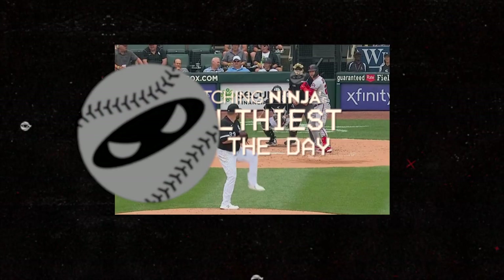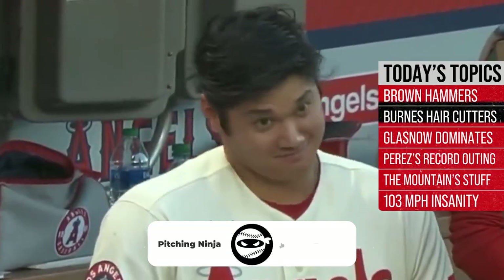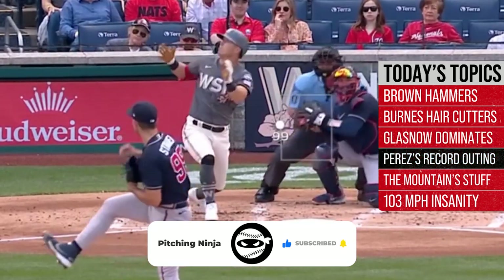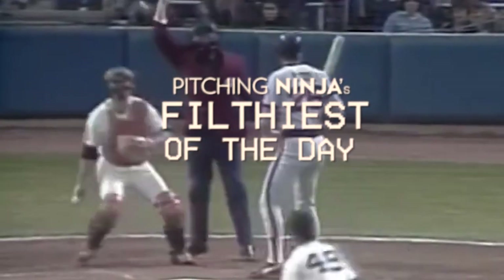What is up, everybody? Welcome back to another Pitching Ninja's Filthiest Pitches of the Day. Before we get to those pitches, hit that subscribe button, join Ninja Nation, and never miss an episode of the biggest and best daily baseball show on YouTube. And now, without further ado, here are my Filthiest Pitches of the Day.